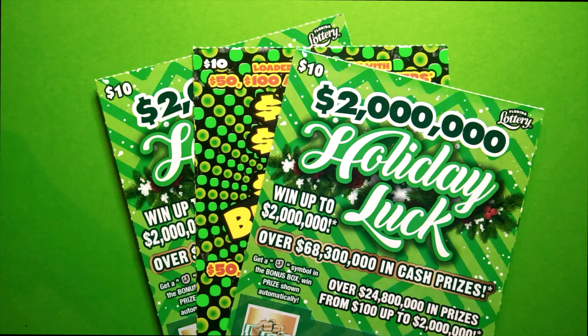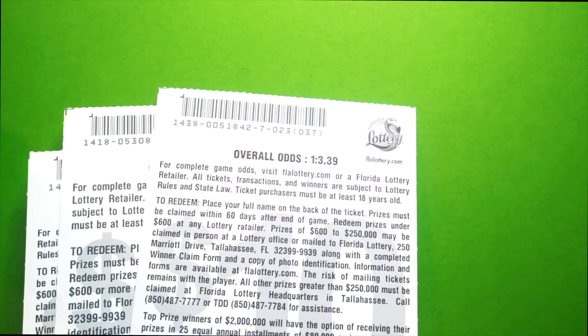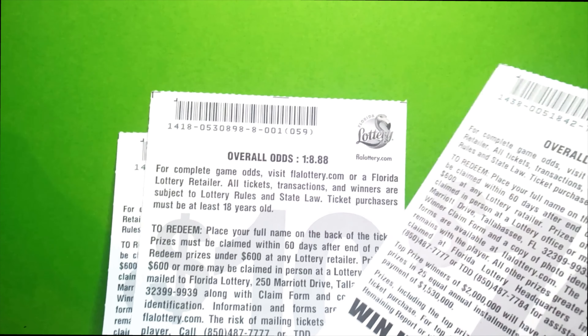What's up YouTube, Sean Scratchin Lotto here, and I'm back at it once again for some more lottery scratchin. Today we've got a $30 session — two of the brand spanking new Holiday Luck and one Blowout for the finale. $30 spent, one in 3.39 odds on the new ticket and horrible odds of one in 8.88 on the Blowout.